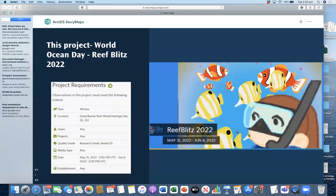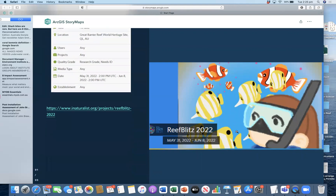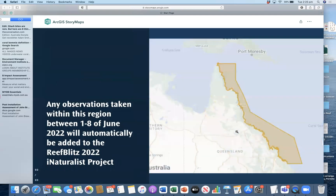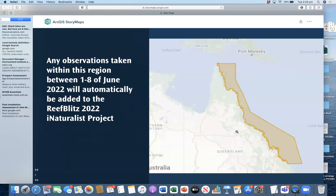This project that we're running is the Reef Blitz in celebration of World Ocean Day. This encompasses all of the Great Barrier Reef World Heritage Site. Any observations uploaded between the 1st of June through to the 8th of June will automatically be counted towards this project. You don't need to do anything special — as long as it's within that area it will be automatically added. You can see this encompasses a huge area, all the way from Bundaberg in the south up to the Torres Strait.